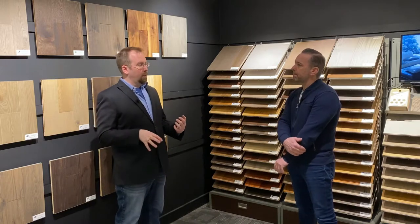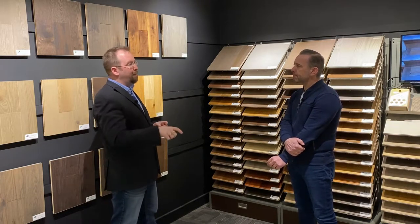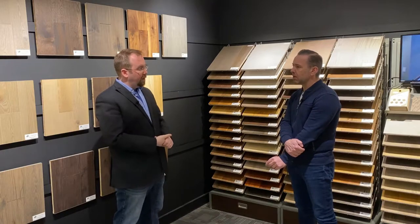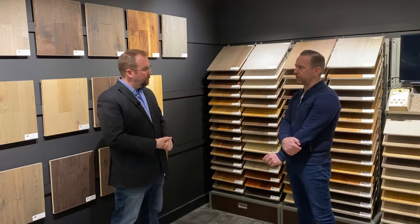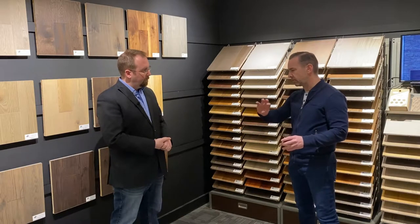So engineered versus solid — I know ourselves, we used to be even 10 years ago at 95% solid, 5% engineered here in Saskatchewan. Now it's pretty much the opposite. Are you still finding that across Canada? We're finding about a 60-40 split, 60% on the engineered side versus 40% solid. So you're exactly right — over the last 10 years it's flip-flopped.